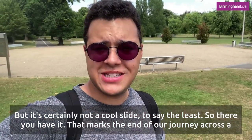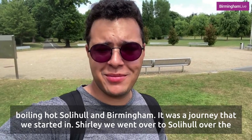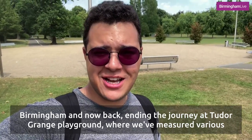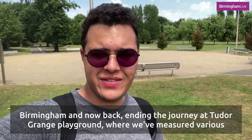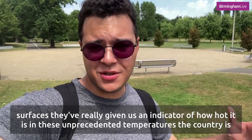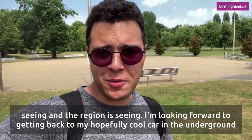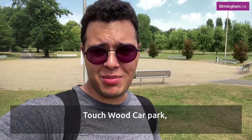So there you have it — that marks the end of our journey across a boiling hot Solihull and Birmingham. It was a journey that started in Shirley, went over to Solihull, over to Birmingham, and now ending at Tudor Grange playground where we've measured various surfaces to give us an indicator of how hot it is in these unprecedented temperatures the country and region is seeing. I'm looking forward to getting back to my hopefully cool car in the underground Touchwood car park.